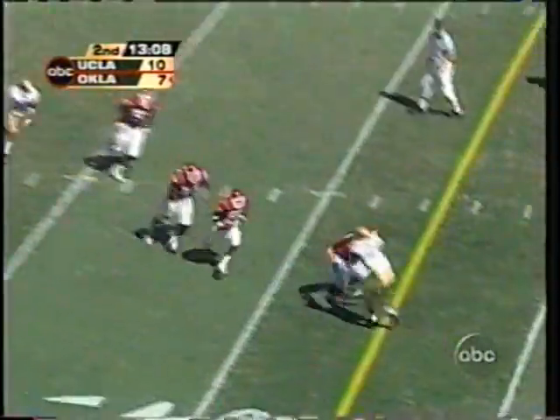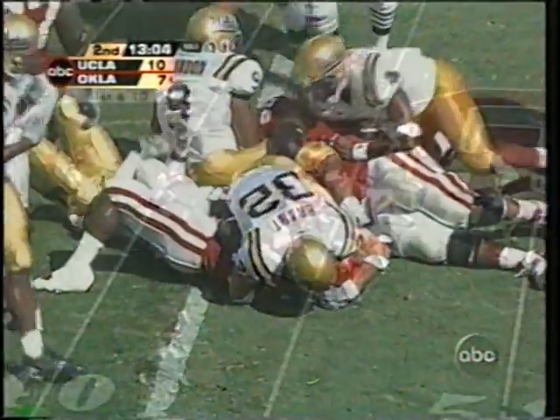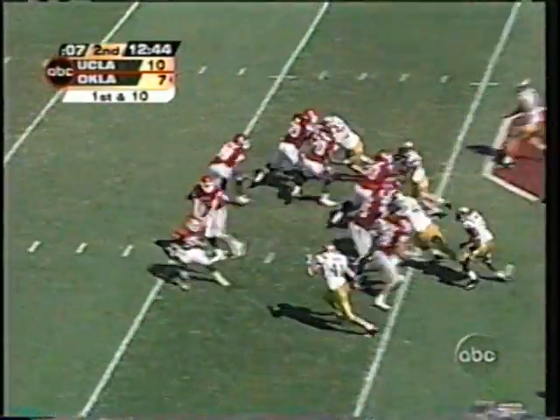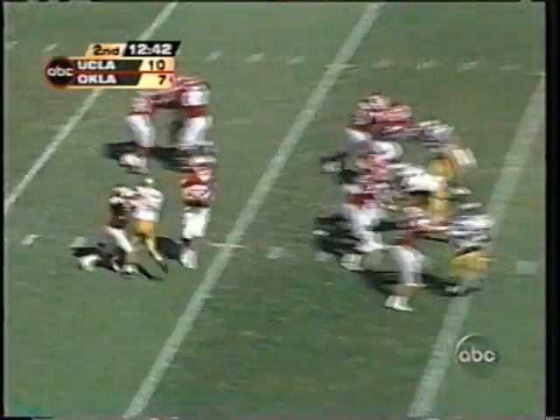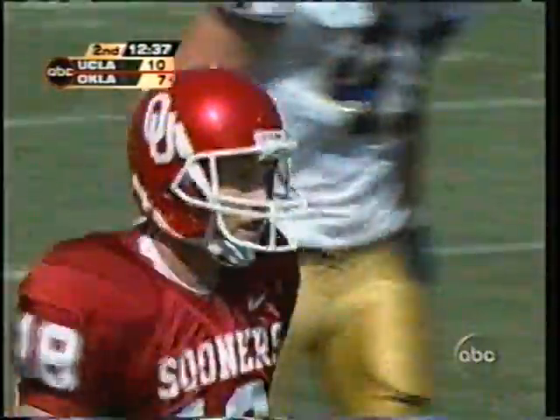Here at the number one team in the nation — trailing. They set the screen pass and it is met by number 24, Ben Emanuel. Now on first down they set in the power I. Fake now by White — wants to go downfield and finally does. Launch and caught at the 12-yard line. There is Mark Clayton, number nine.